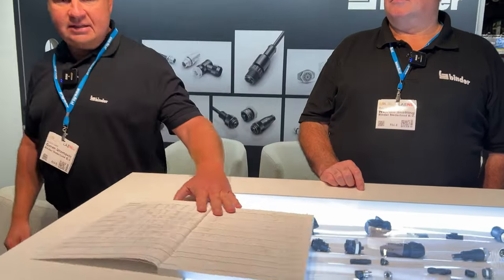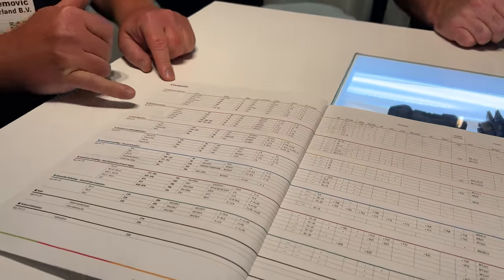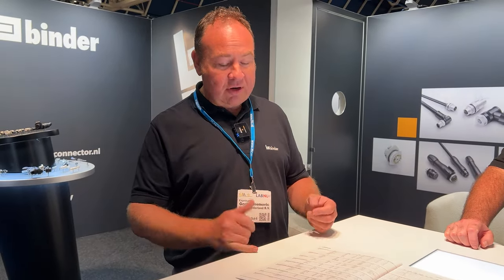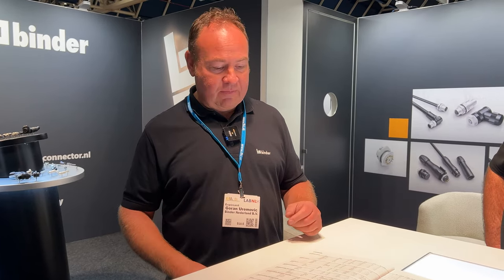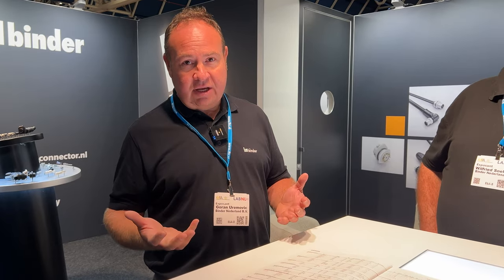We have over 10,000 parts in our product range, and these parts are divided into different series. We have connectors in different sizes: sub-miniature connectors, miniature connectors, and power connectors. Power connectors are for high-power applications and high-power transfers, while sub-miniature and miniature connectors are mostly used for data communication.